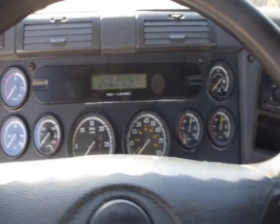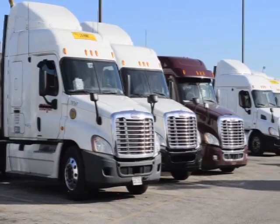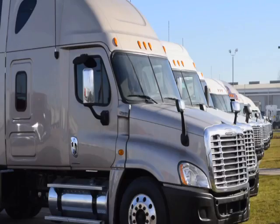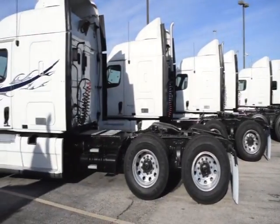And a rear differential lock. Our trucks go through a rigorous inspection where repairs are completed by factory-trained technicians. They are also professionally detailed inside and out for a like-new appearance. Freightliner used truck warranties are available for up to three years.